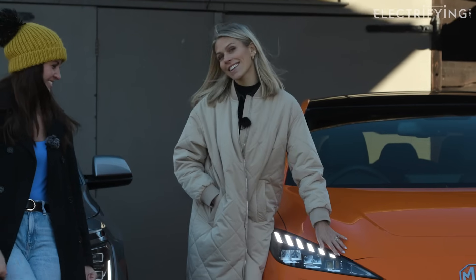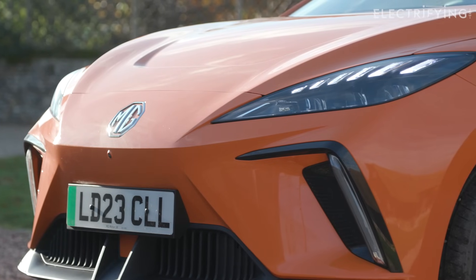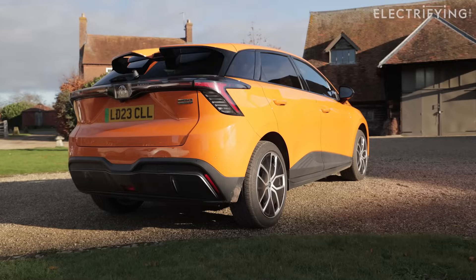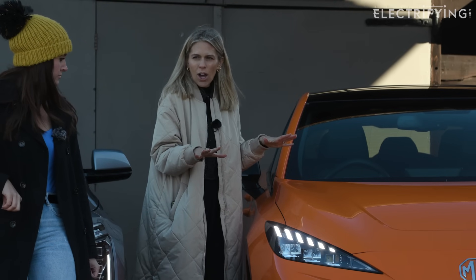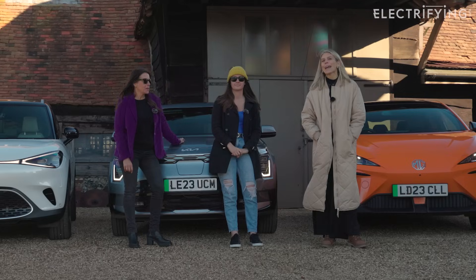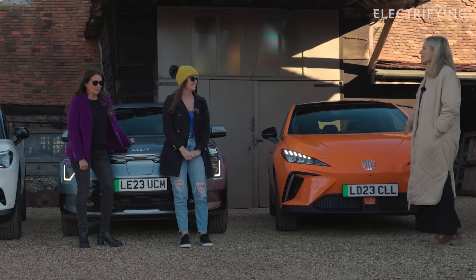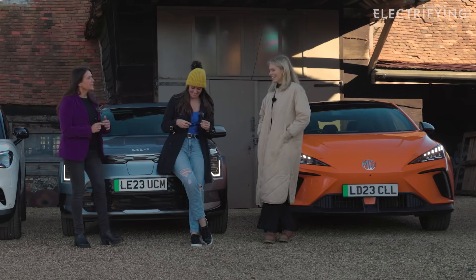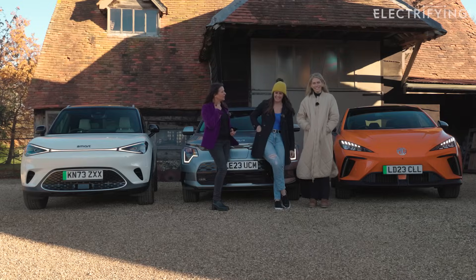I'll take your 17 and raise you to 18-inch on the MG4. I love the little angular LEDs that give it a sporty but not too angry look. You've also got the rear spoiler and a black roof that adds to the sportiness. And it comes in Volcano Orange — what is not to love? Your neighbors will never not see you coming.